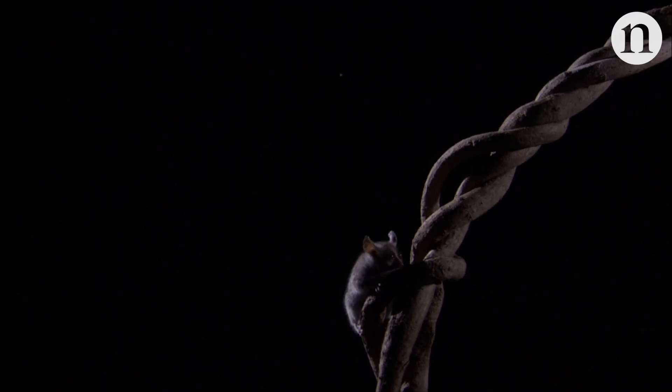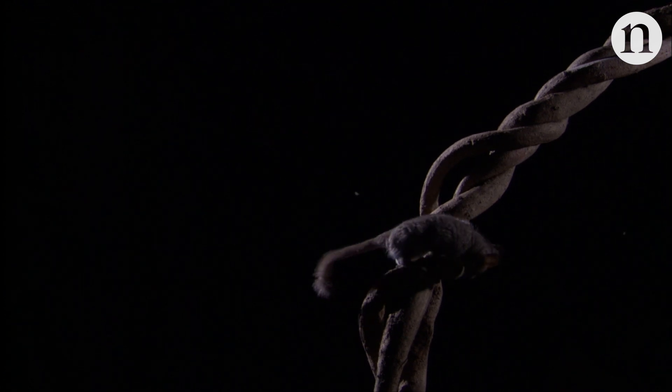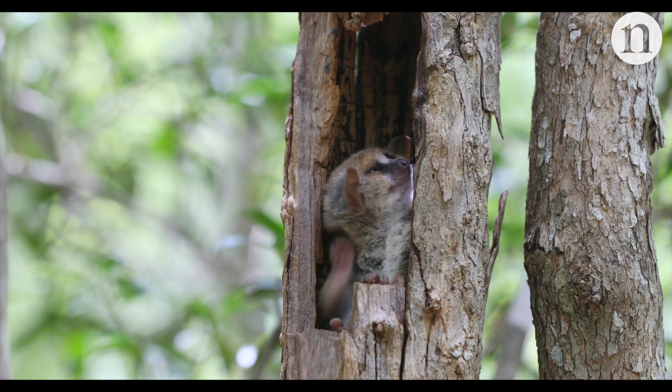Biochemist Mark Krasnow from Stanford University believes this is a winning combination. He says that mouse lemurs' lab-friendly characteristics, combined with their relatedness to humans, could allow scientists to use them to ask questions about health, behaviour and genetics, which simply couldn't be done with other animals.